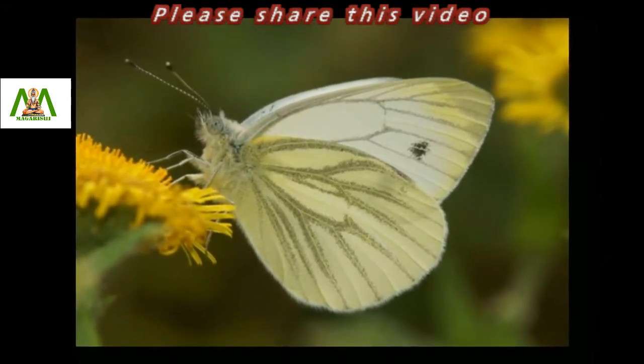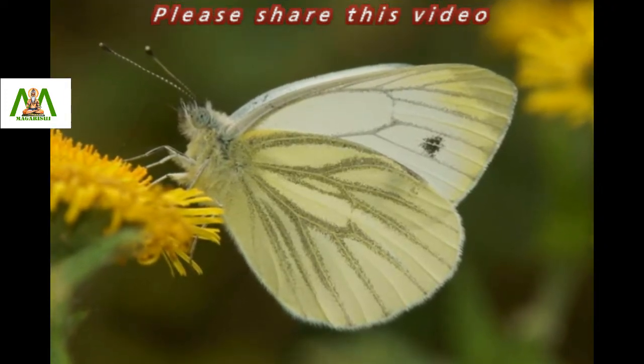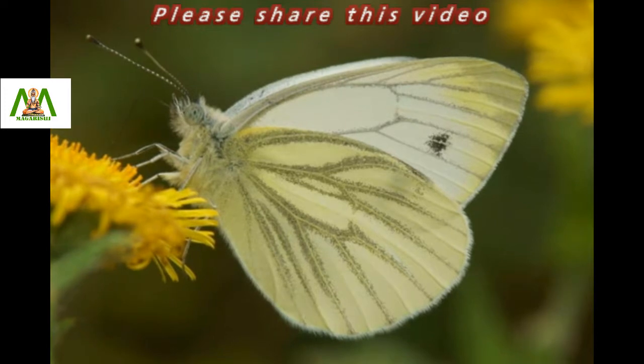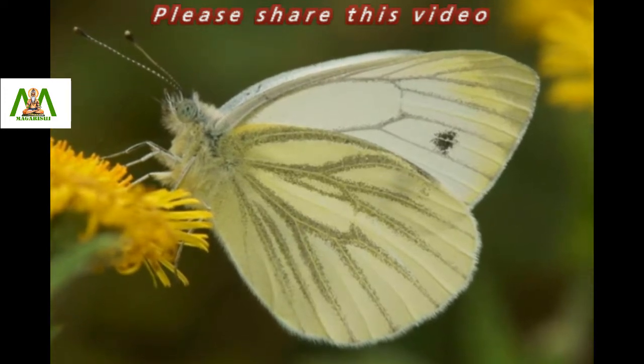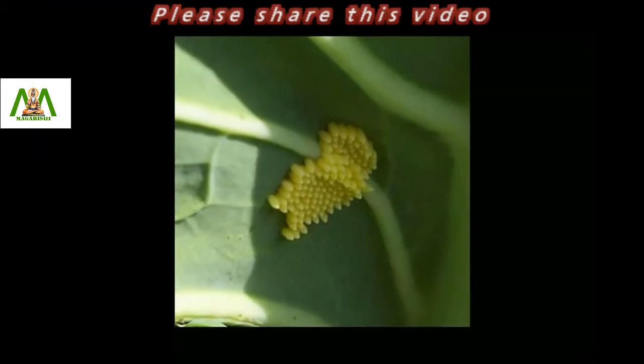This is a common butterfly that prefers damp vegetation where the food plant is found. The butterfly can also be found on the banks of rivers. It feeds on a variety of food plants.